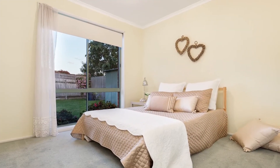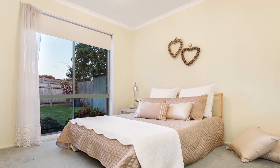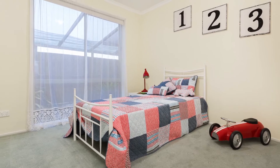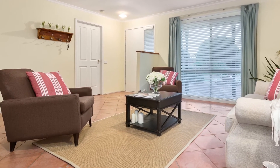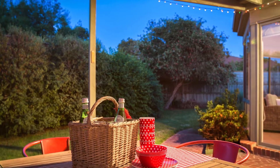Surrounded by quality homes, the current vendors will miss the community-focused neighbourhood, marina, library and high street shopping and dining all within a short stroll. Be quick — this property will not last long.